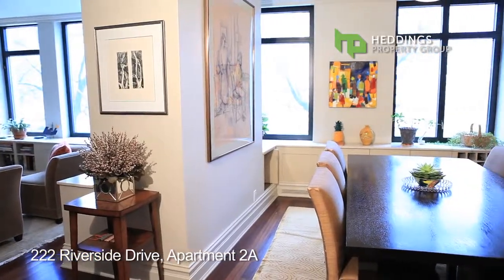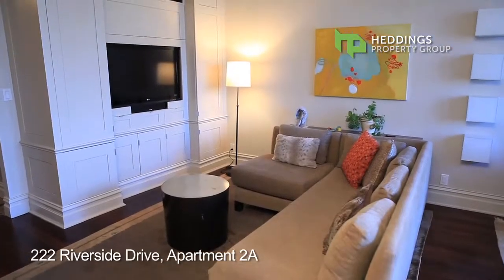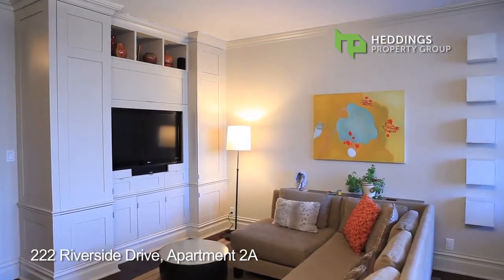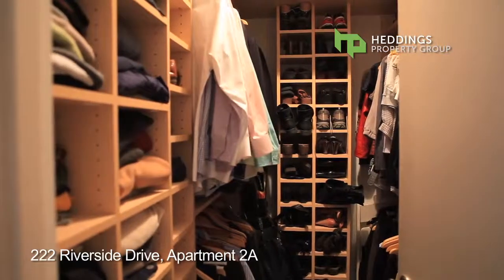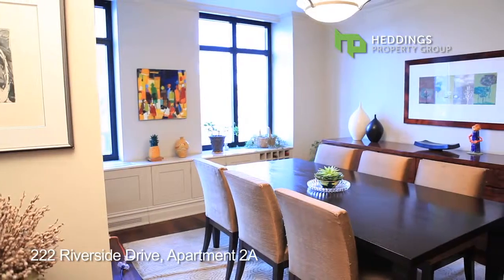The living room, dining room, and master suite all share beautiful views of the park. Newly appointed with crown moldings, custom built-ins, and ample custom closet space throughout, this oasis provides all that the discerning buyer would want in a home.